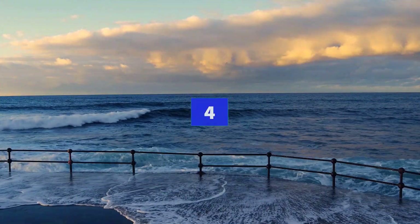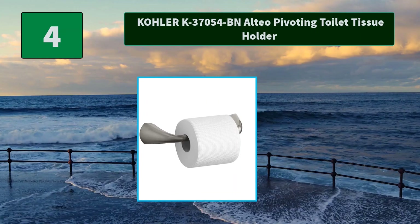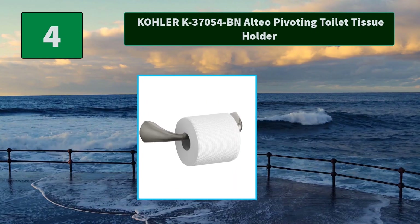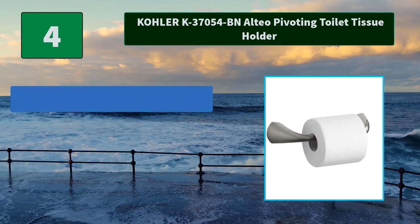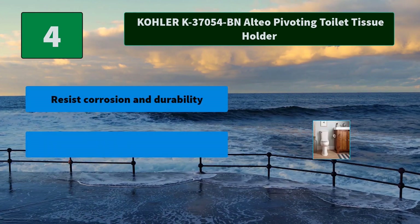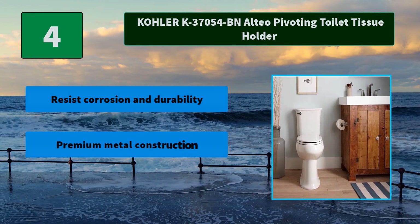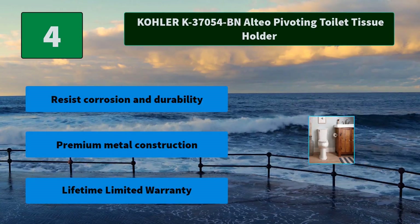Number 4: Kohler K37054BN Alto Pivoting Toilet Tissue Holder. Streamlined for contemporary style, Alto accessories match Alto faucets to provide a coordinated look for your bathroom. Main features: resist corrosion and durability, premium metal construction, lifetime limited warranty.